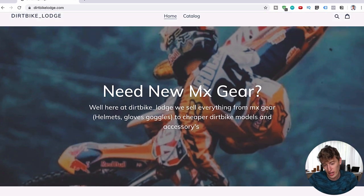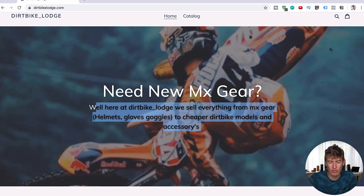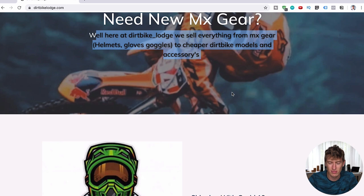I would get rid of the current header section entirely because I find it a bit ugly. I would just have one big title and it wouldn't be 'need new MX gear?' — it would be something more interesting and engaging. That section just doesn't look good.